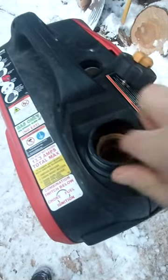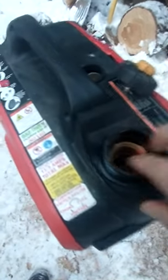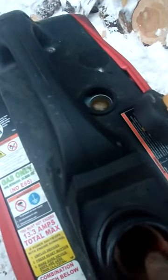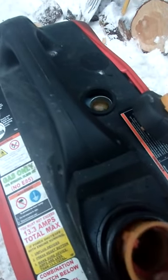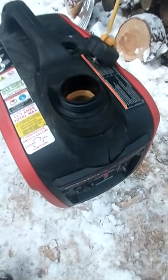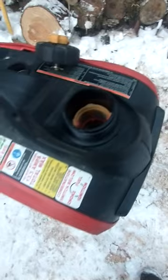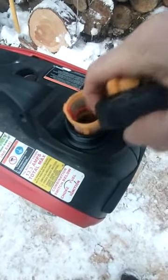It has a filter screen in the gas tank, so it's easy for debris to get past that and clog up the small jets in the carburetor. Always pay attention to this fuel filter on this generator.